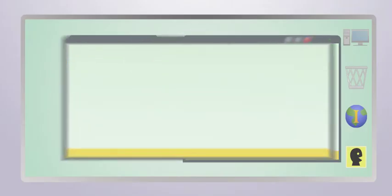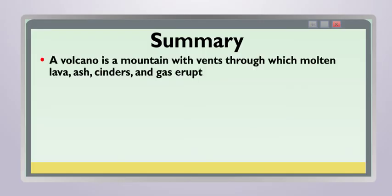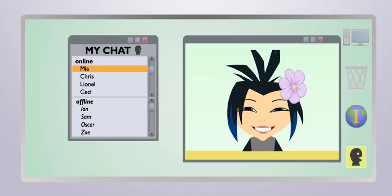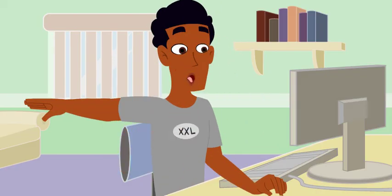I guess you were right. The different types of volcanoes are pretty unique, even though they have some similarities. All volcanoes are mountains with vents through which molten lava, ash, cinders, and gas erupt — sometimes violently, sometimes not — just depends on the type of volcano. There are four types: shield, composite, ash flow caldera, and cinder cone. A volcano erupts when the magma inside flows to the surface through a pathway called a conduit. When the magma flows through the opening, the vent, it's called lava. Bam! I'm just exploding with volcanic facts.